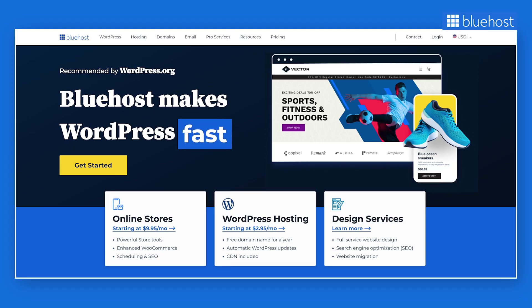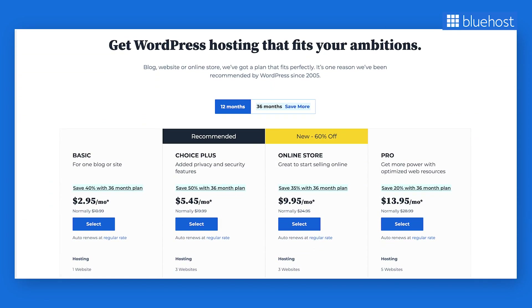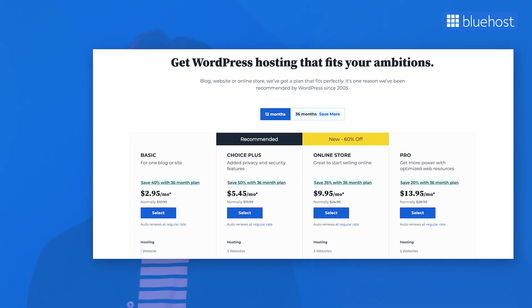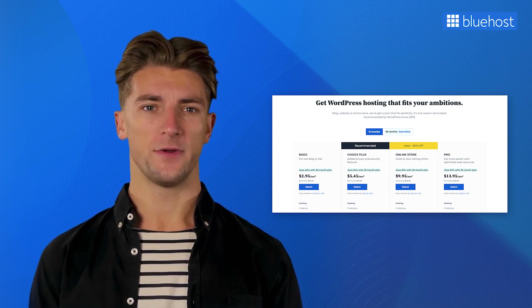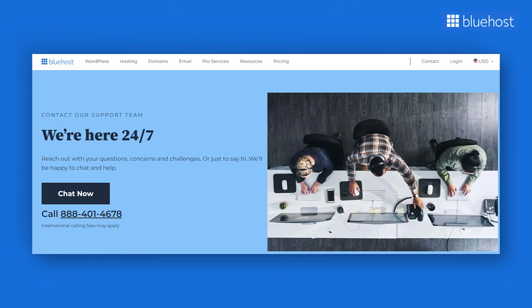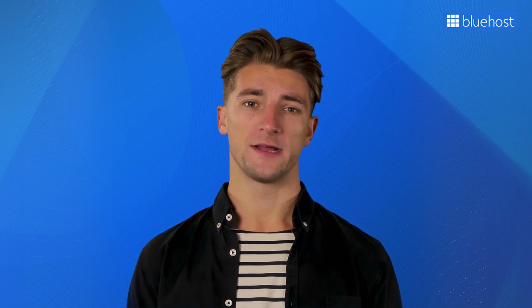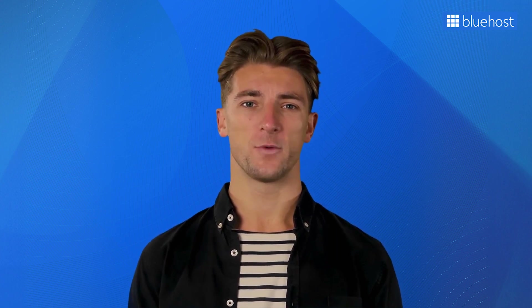At Bluehost, we ensure none of that happens. When you choose our web hosting service, you get a plan designed specifically for your website, giving your site the best possible performance and security. Our finely tuned servers ensure your site loads super fast for your visitors, and our dedicated support team is available 24/7 to assist you. Now, let's find out the best web hosting features you must look for in a web host.